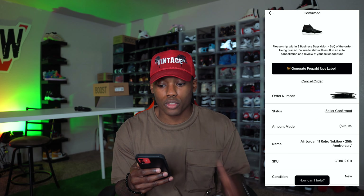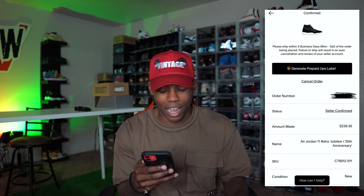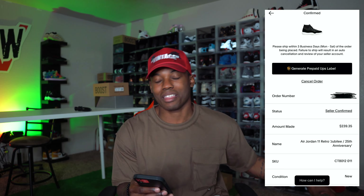We just got the order confirmed — that was super fast. It says please ship within three business days, Monday through Saturday, or it will result in auto-cancellation and a review of your seller account. The amount made is $239.35, which is well above what I paid — I got these from a raffle channel for under retail, so I came up about $50 to $60. Now all I have to do is generate a prepaid UPS label, drop it off, and get my payout once GOAT authenticates the sneaker.